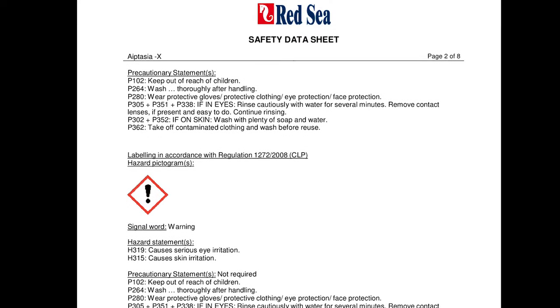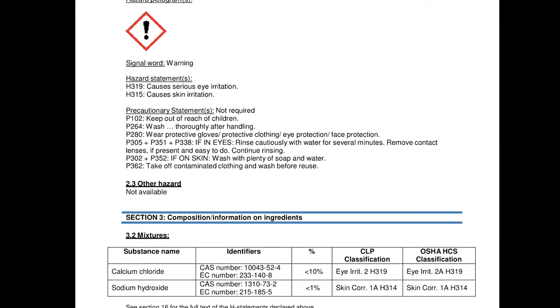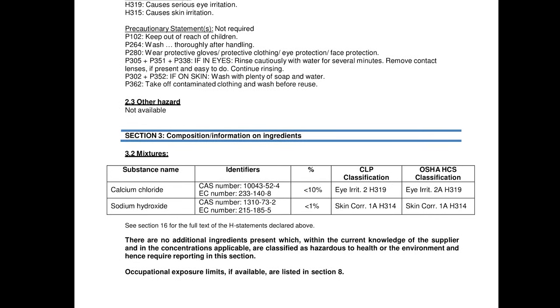I also want to mention Red Sea's Aptasia X or Joe's Juice. I've seen a lot of people saying it works great, so I looked up the material safety data sheet — the MSDS — to see what's actually in it. Scrolling past all the warnings, you can see it's mostly calcium chloride with a little bit of hydrogen peroxide. So you can certainly make this combination at home yourself, though it's probably easier and cheaper just to buy Aptasia X unless you have thousands of these things to kill. Note that if you are killing thousands, no matter what you're doing it's going to mess with your water chemistry, and Aptasia X will raise your calcium and it's not going to be completely reef safe if the anemones are amongst the zoanthids or other corals.